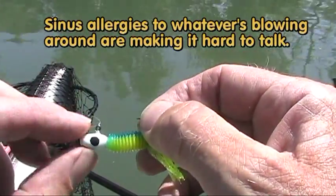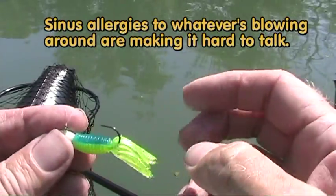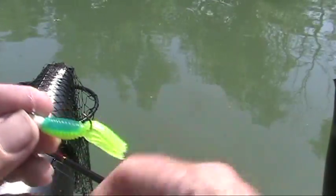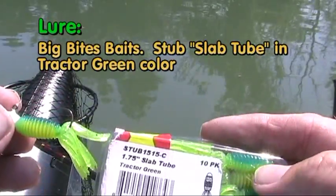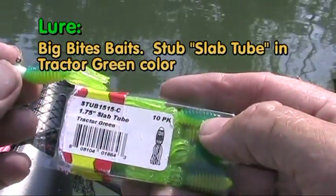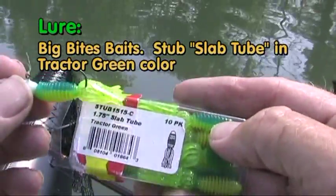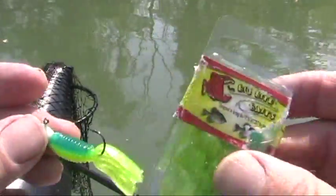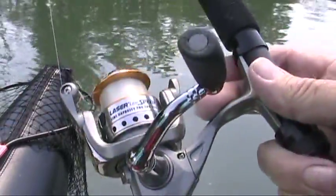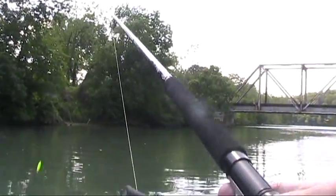That fine specimen is courtesy of a Bobby Garland Moglo jig head — it's a 1/8 ounce. And this I believe is a Big Bites Bait, it's a Stub Slab tube in tractor green — John Deere green. I picked these up at Academy, and so far I'm really liking this Wally Marshall 12-foot rod, it's a monster.